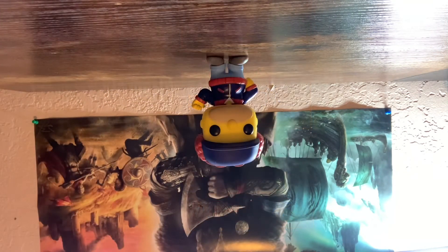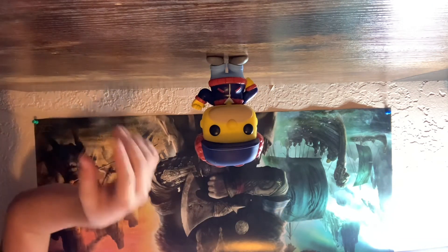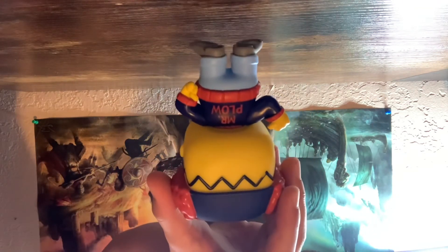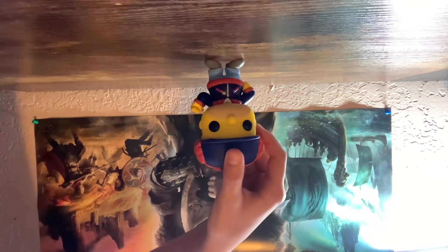Mr. Plow looks pretty cool. He has a little snow gear on, a little jacket. You can kind of see him okay. Turn around and you see the good jacket — that's Mr. Plow. Now the new Plow King, it's Plow King, Mr. Plow. It's pretty cool how they make this Funko Pop. I think it's a really good Funko Pop.